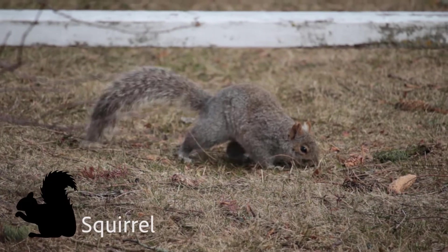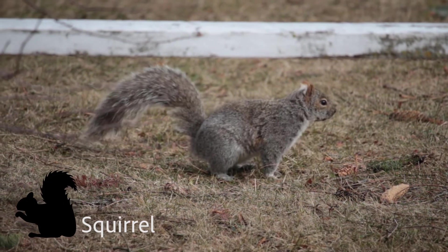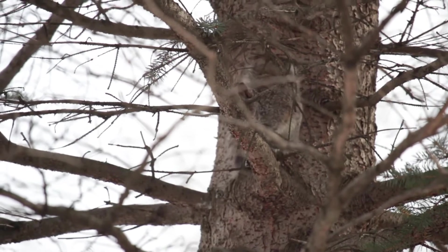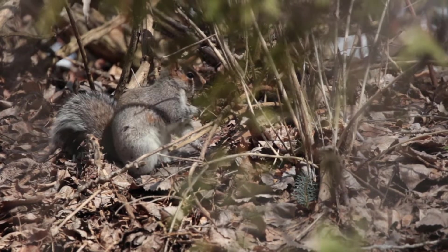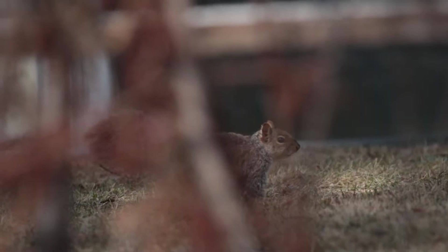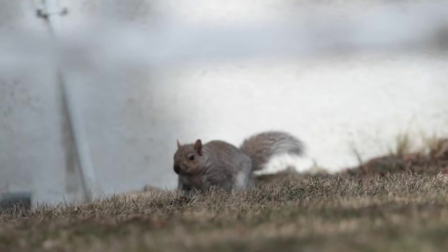Hey look, there's a squirrel. That might not seem like the most exciting animal to see but squirrels are really quite neat. Squirrels are rodents and are omnivores. That means they will eat pretty much anything. There are 280 different species of squirrel.